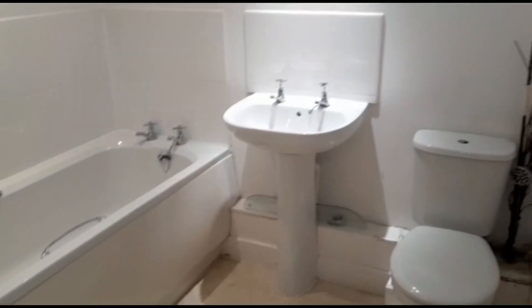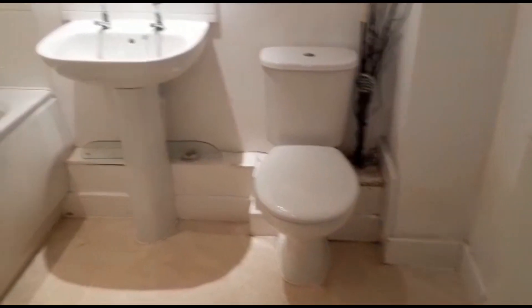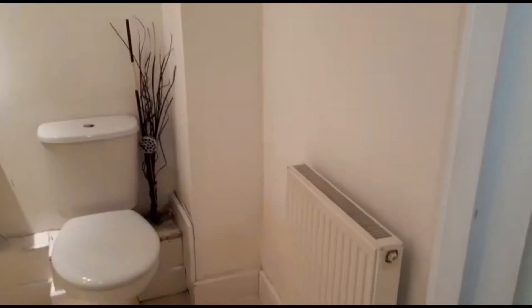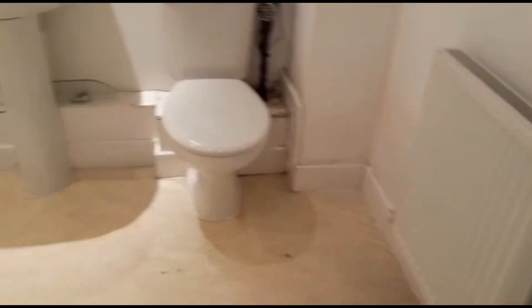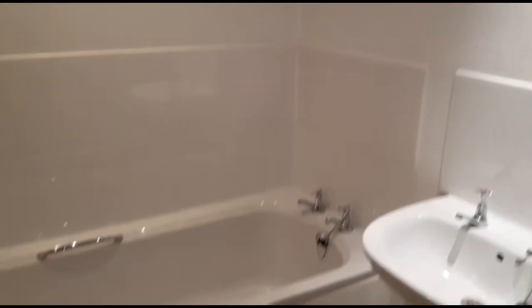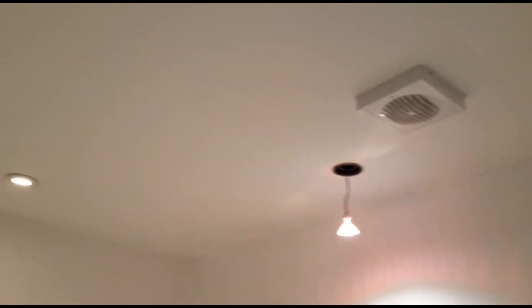Coming out of the bedroom you have the main bathroom. Again you've got a modern toilet and sink. Every room in the property has a radiator in it. There's also a bath, ventilation, and spotlighting in here.